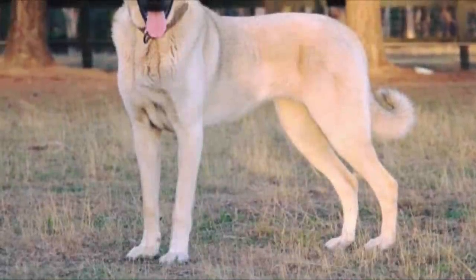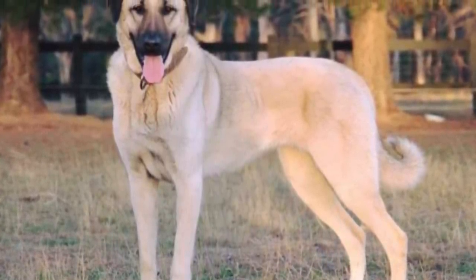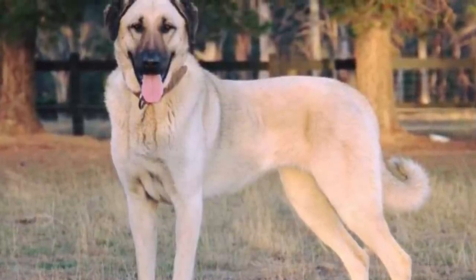Kangals are slightly longer than they are tall, and despite their massive size, they tend to be more agile and athletic than other giant breeds.